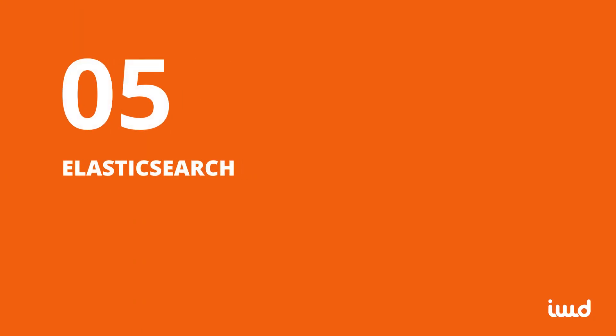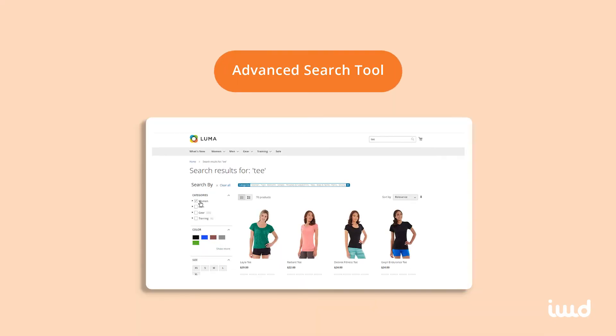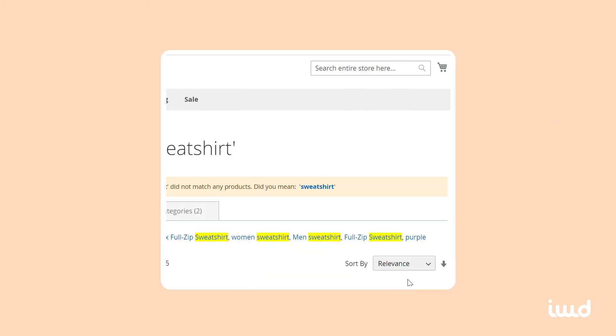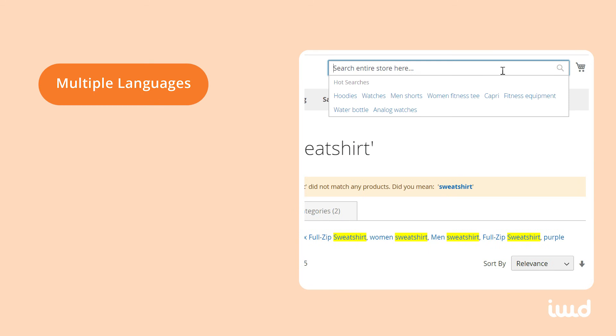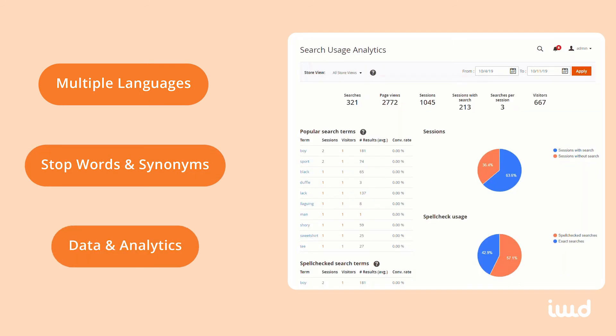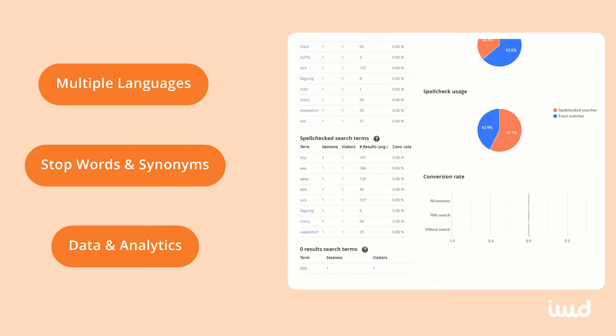5. Elasticsearch. Elasticsearch will give your e-commerce site an advanced search tool so customers can quickly find and buy whatever they're looking for. This powerful tool understands multiple languages, supports stop words and synonyms, and can report valuable data and analytics in real-time. You can personalize Elasticsearch in a number of ways and scale it out as necessary as your site grows.